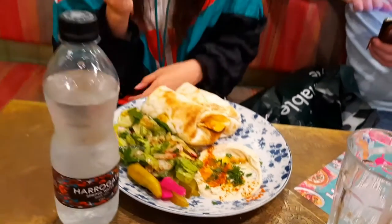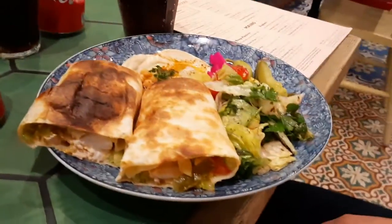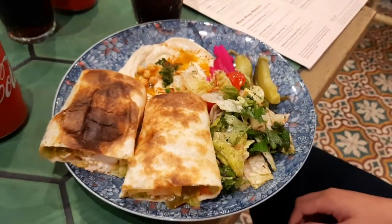Aisha's having a chicken wrap. We're having a chicken wrap, Aisha. And Zach is having a chicken wrap as well. Big size.